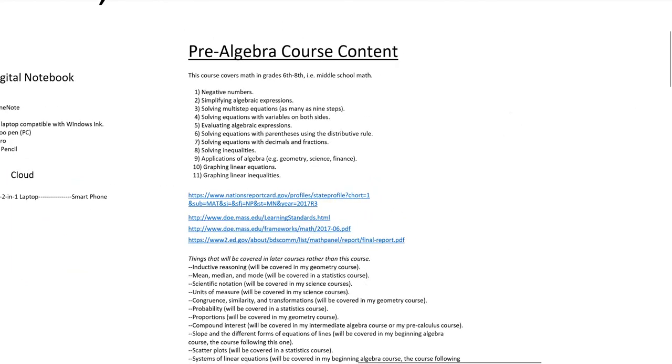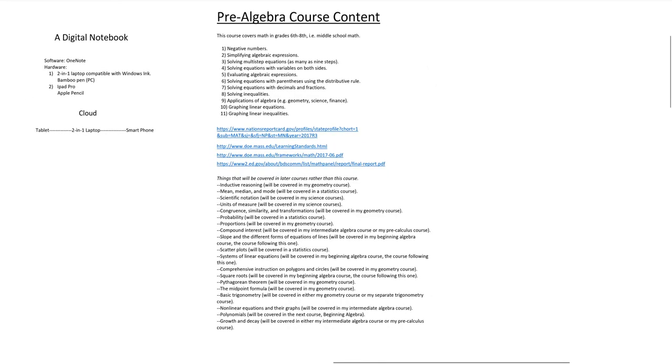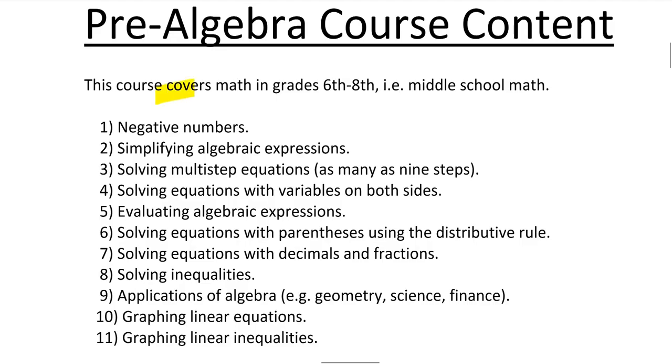Now let's go to the pre-algebra course content. If you trust that I know what I'm doing when it comes to content, you don't have to listen to this. But if you're a parent or a concerned student about the content, I'm going to talk about it because it's extremely important for people who want to be sure they're getting a quality course. This course is going to cover math in grades 6th through 8th — middle school mathematics. The first question is: how does this curriculum compare to what's taught in traditional middle schools?